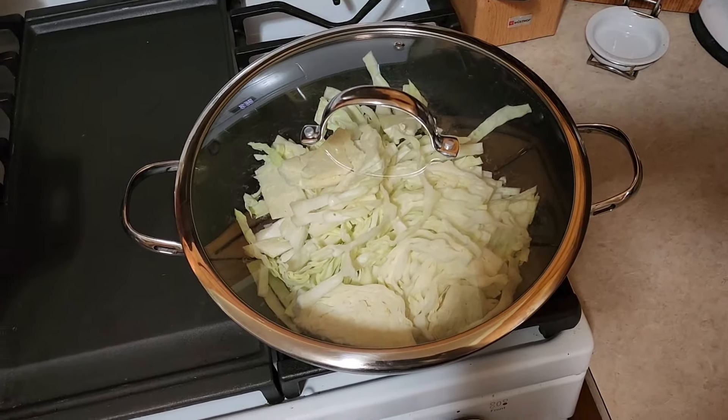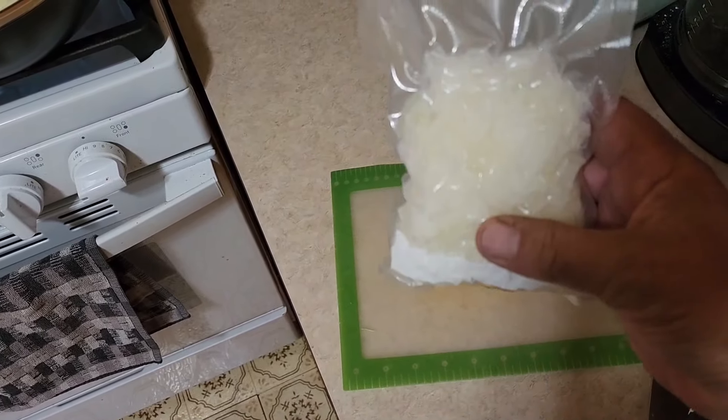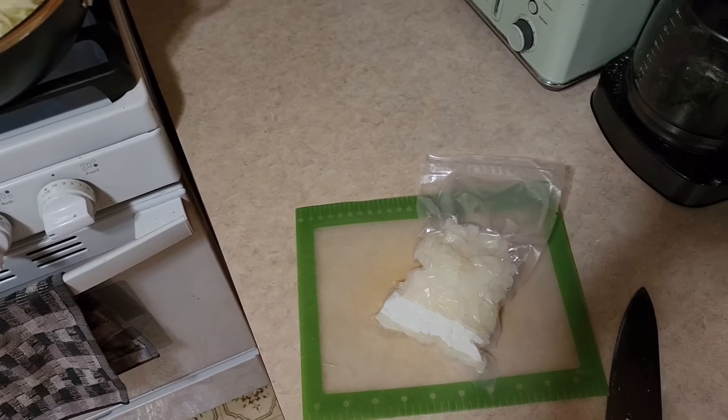We're gonna slice up a big onion. Just found out about a fresh onion, so we go to the freezer and get our onions that we processed from the garden and put in the freezer — handy dandy. All we got to do is take this out and throw it right in the pot and let it thaw out in the pot.